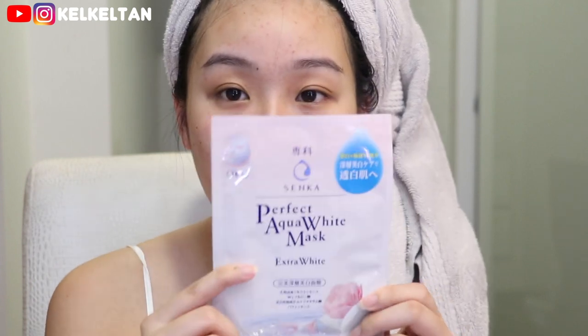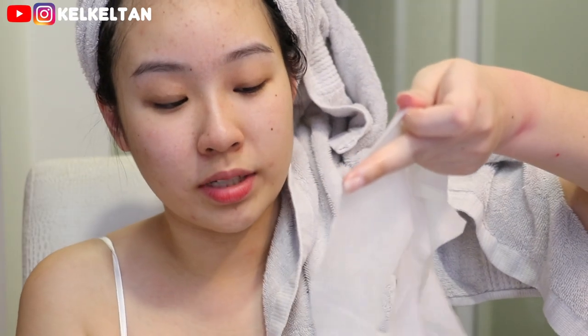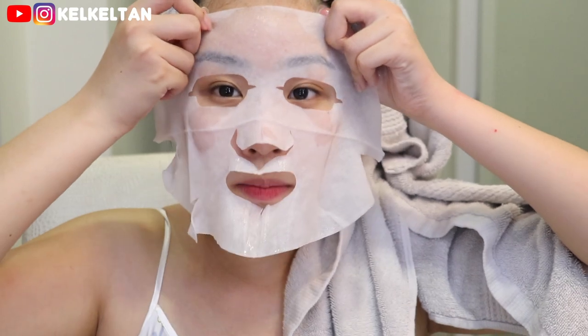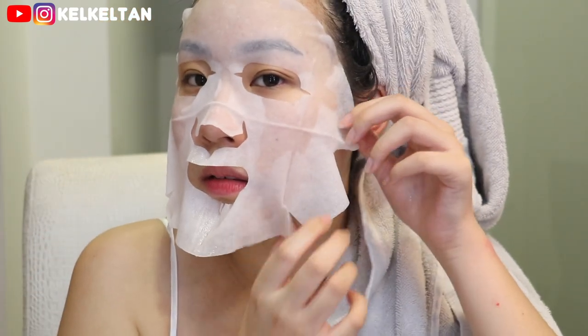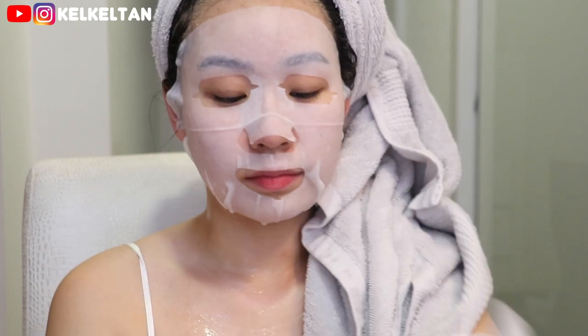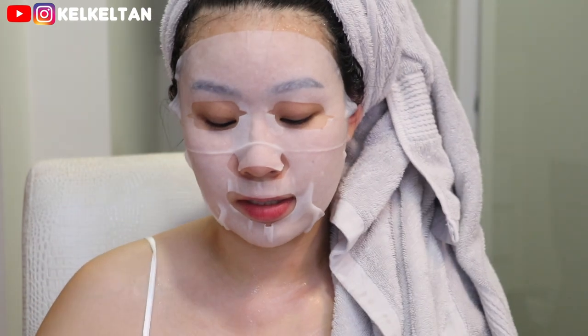For now I'm going to put on the Senka Perfect Aqua White Mask Extra White. This is how it looks — I'll just open it up and put it on my face. It intensively double charges your skin with extra whitening and moisturizing essence. If you're looking for something more whitening, you can go for this mask. For my night routine I always like to put on a sheet mask because it's very therapeutic and helps freshen up my skin. I just wipe the essence all over my skin.